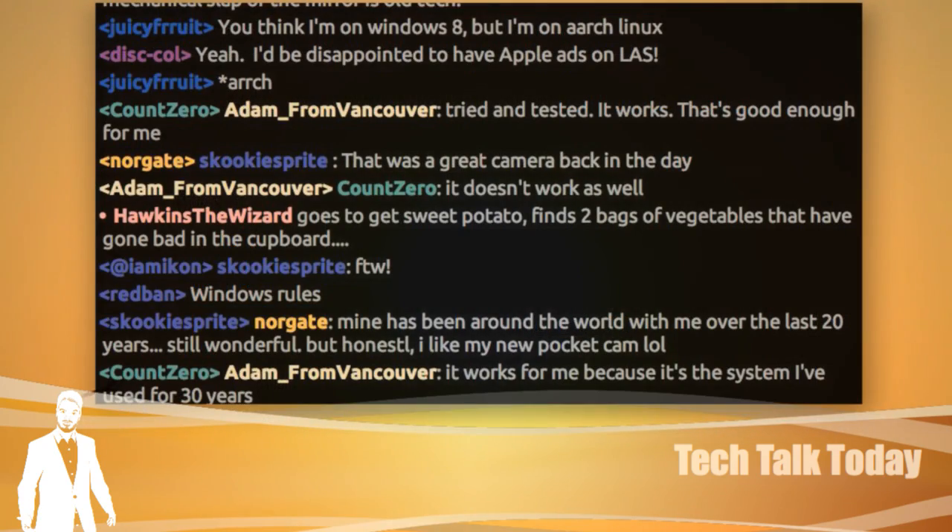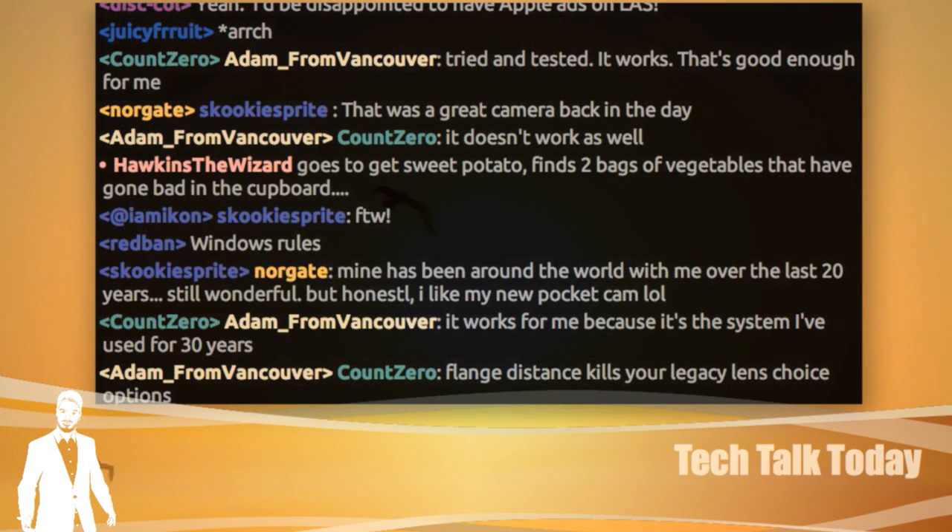We started to get the first batch of stickers last night — I got home from Unfilter and they were on Ange's desk. They look awesome. The Swag Club members will be getting those soon.